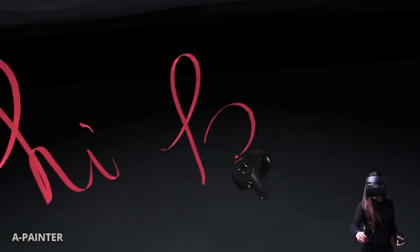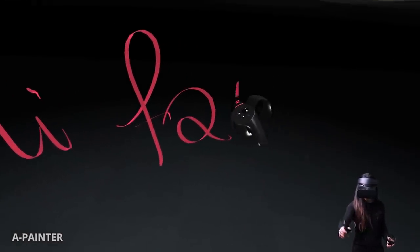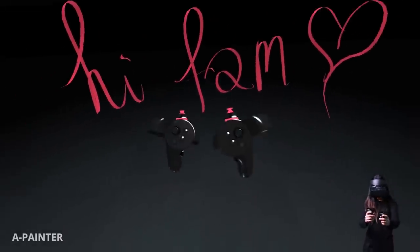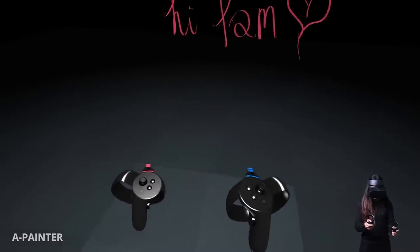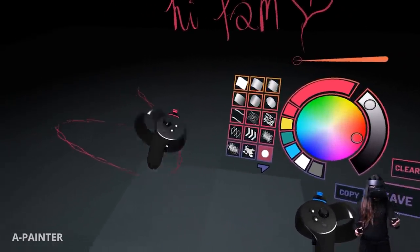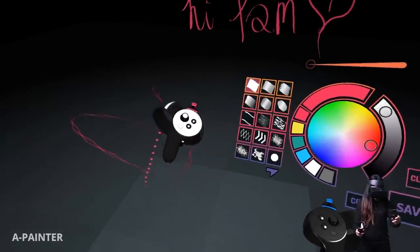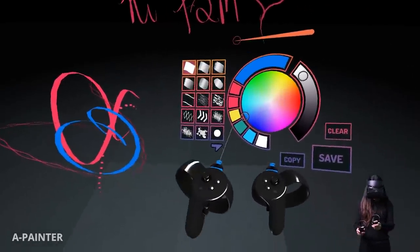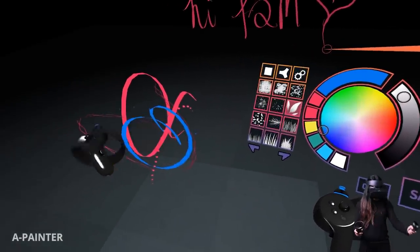Number 2: A-Painter. A-Painter is like a light and free version of Google's Tilt Brush. Here you can paint in 3D to your heart's content, then save it and share it with the world if you want. I always feel very chill inside these kinds of creative VR apps. My recommendation is to turn on some music that you like while painting.